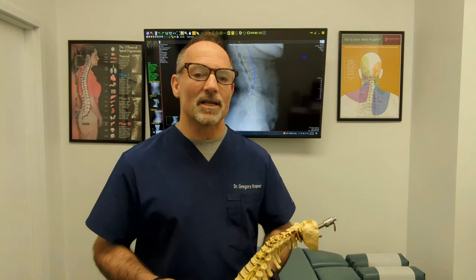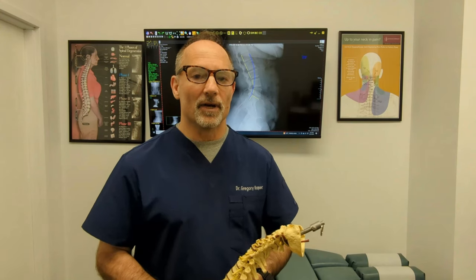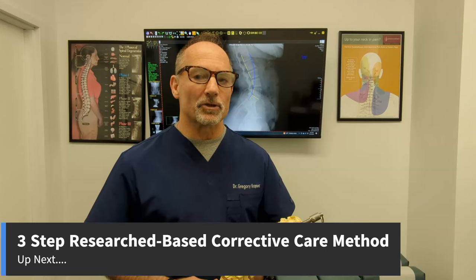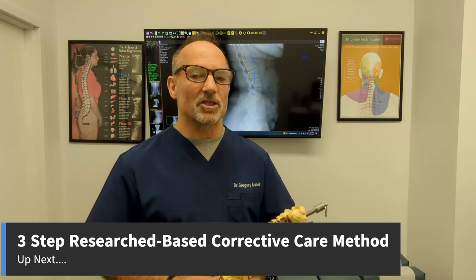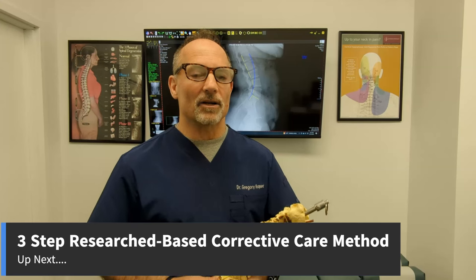My opinion is always that an educated person is an empowered person so you can help yourself. Be sure to watch to the very end of this video because I'm going to outline a research-based three-step non-surgical, non-operative corrective care method that specifically targets the correction of a straightening of the lumbar spine.